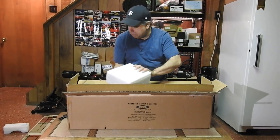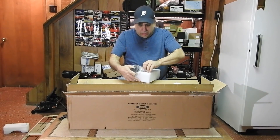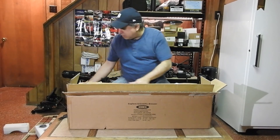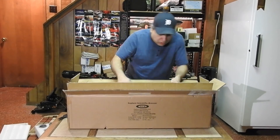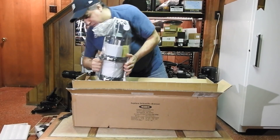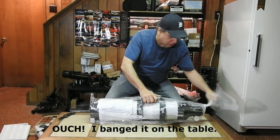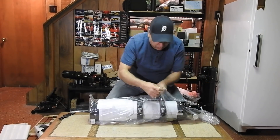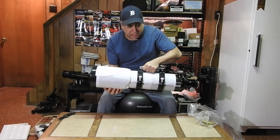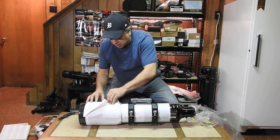Almost threw this — had some pieces in here. These are just adapters for the focuser, and it has a diagonal. I'm going to leave them in here because I'll be using my Moonlight focuser anyway. And there's a bag probably for that stuff. Gotta be careful with this. I think the tube is a little bit larger than my old one too. Wow, nice.